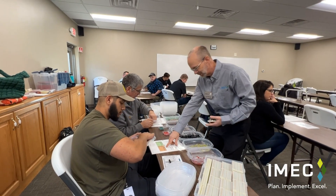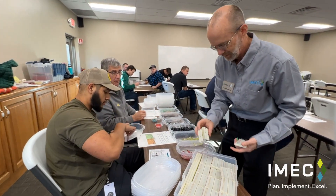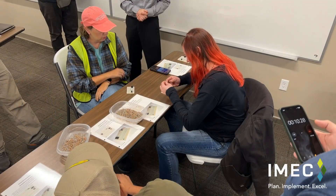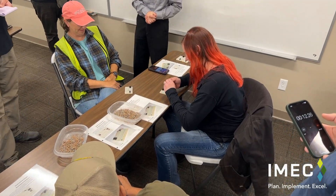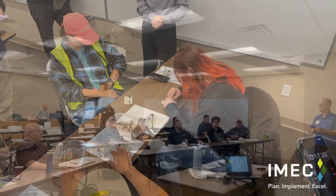The day includes classroom presentation coupled with three 20-minute hands-on simulations spread throughout the day. The participants learn about value-add, non-value-add, the eight types of waste, and lean manufacturing tools.